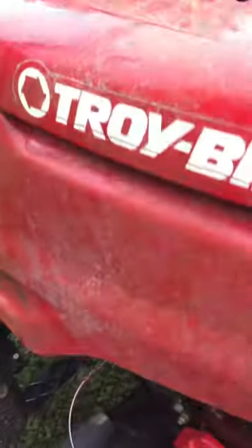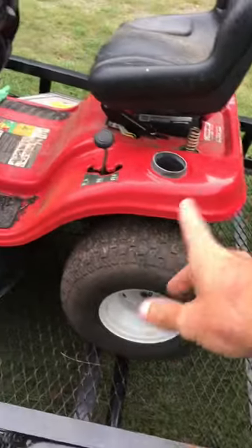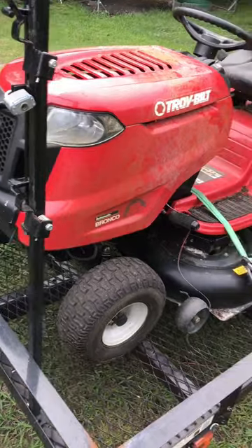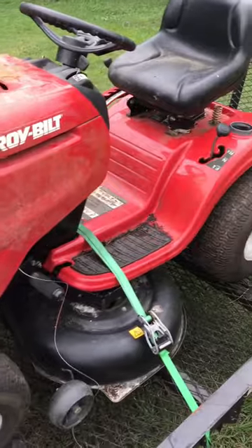He unbolted the hood, and there was a bag of spare parts that came with it. So I have no idea what's going on with it yet, but we've got a Kohler Courage — everyone's favorite. I think this will turn around to be a good machine, so stay tuned.